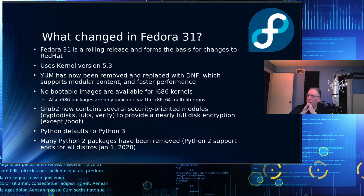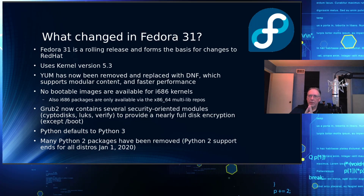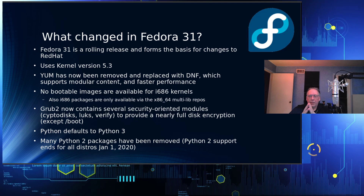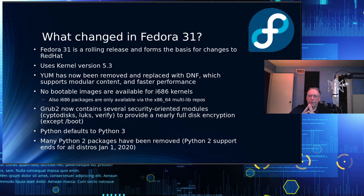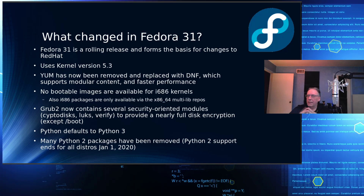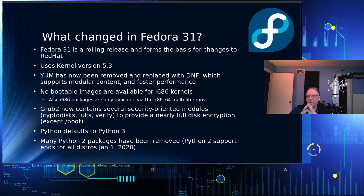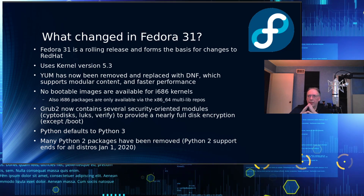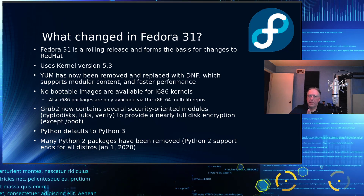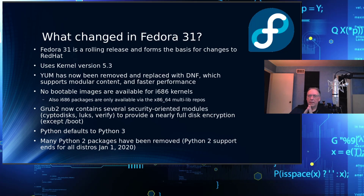There are no bootable images in Fedora 31 for i686 kernels, so if you want that, you're out of luck. However, if you're just using i686 packages, those are available in the x86_64 multilib repo, so you can still get access to those — but you won't be able to boot a kernel under i686.